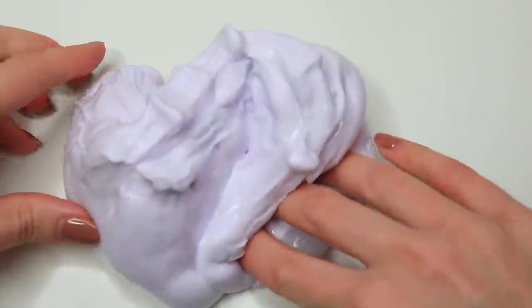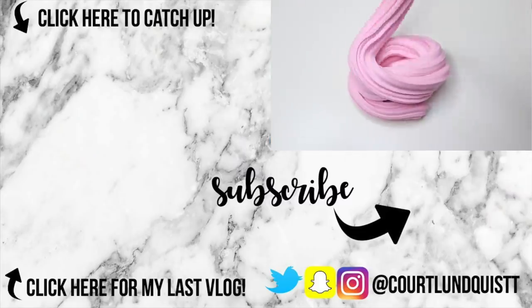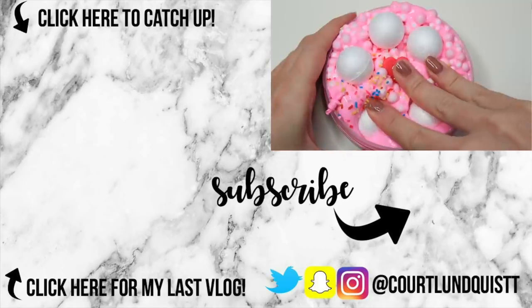Thank you guys so much for watching. Please make sure to check out my vlog channel if you aren't already — I've been posting a ton over there. Don't forget to enter the giveaway; I'll leave all the details linked down below, and I'll talk to you very soon. Bye!